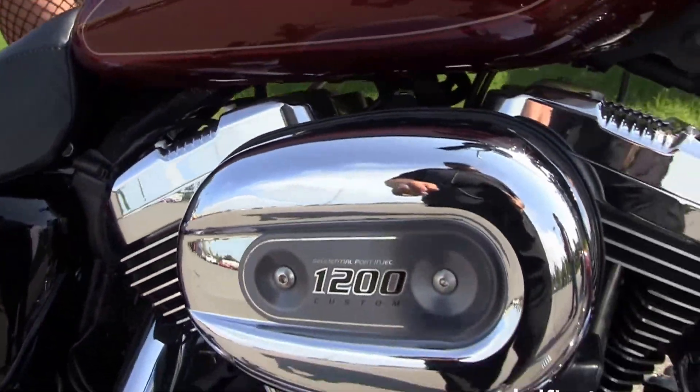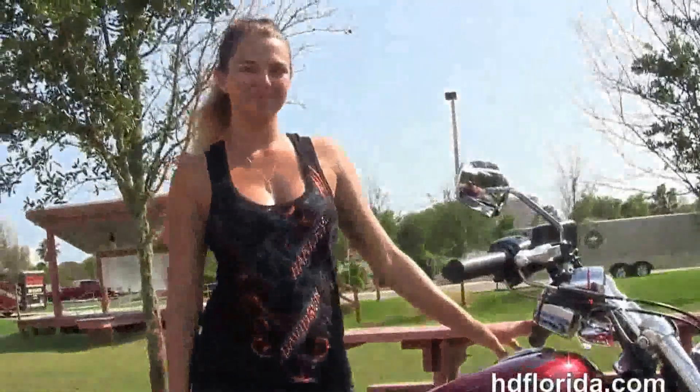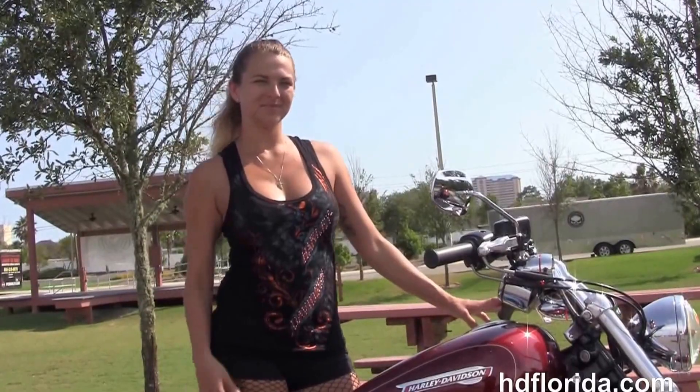We finance used Harley-Davidsons up to 72 months — be sure to ask for our Flying Ride program. It's only got 9,630 miles on it and Angela's going to fire it up for us real quick.